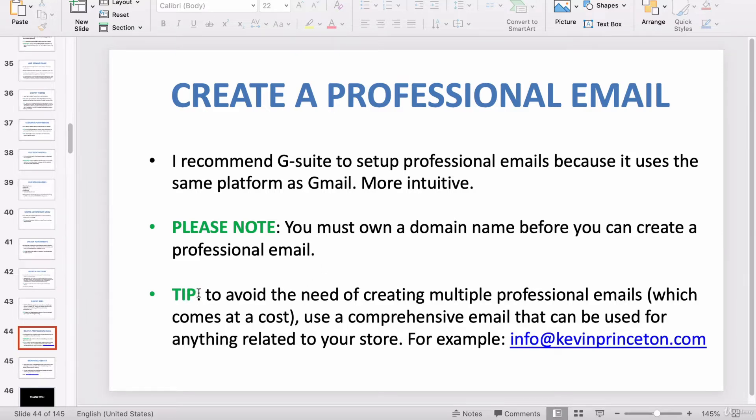Another tip: to avoid the need of creating multiple professional emails — which does cost money, about $6 to $10 a month — use a comprehensive email that can be used for anything related to your store. For example, make an email that's info@yourdomain.com, because 'info' can be used to answer questions, talk to vendors, or anything else.